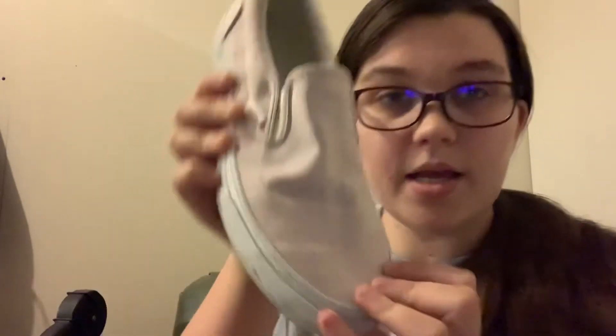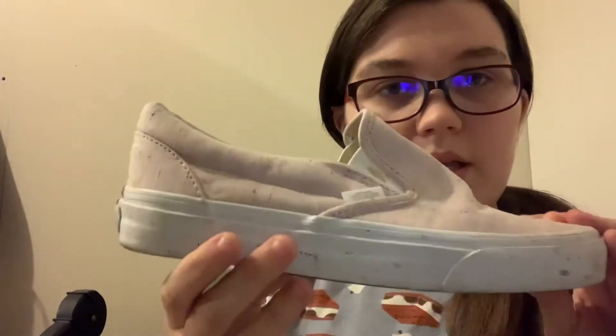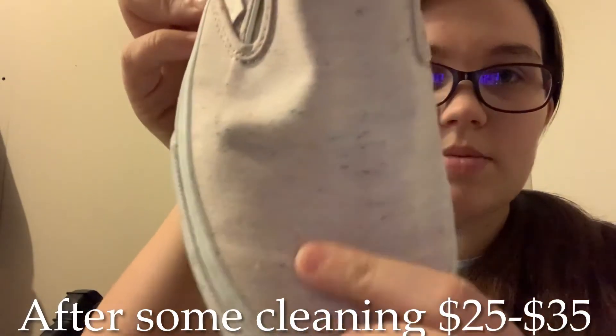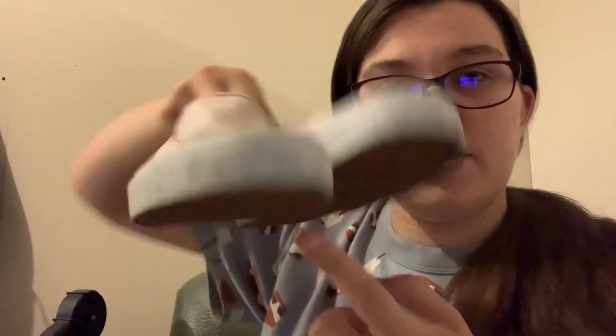We have another pair of Vans — these are the slip-ons. Men's 6½, women's 8. It's hard to tell on camera but you can kind of see these are pink and speckly. I've never seen Vans like this. They could use a little whitening on the white parts, but the bottoms look good. Maybe those are worth some big money.